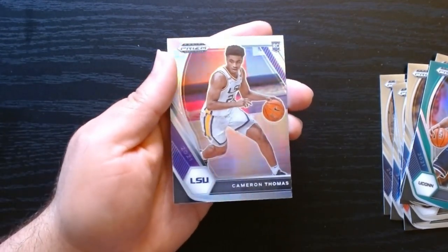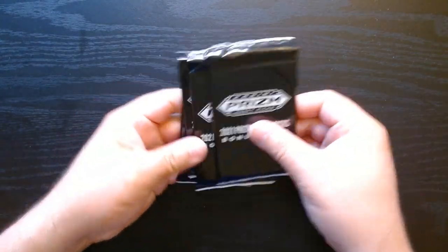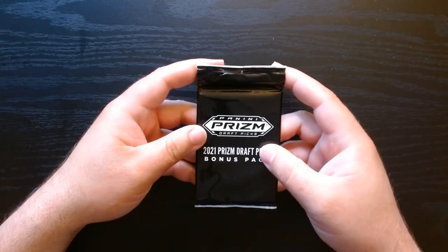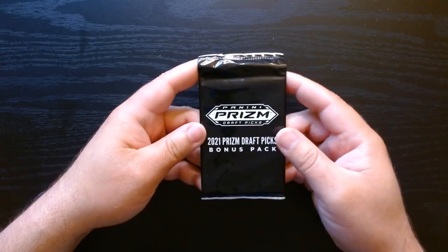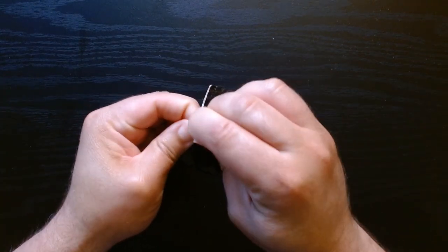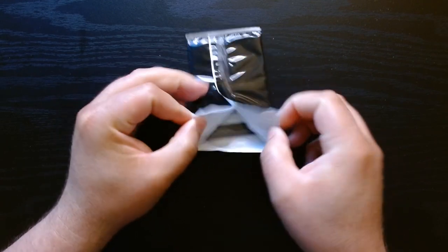And the hollow rainbow foil or silver of Cam Thomas. Okay, so let's go to our bonus packs. I think each one has the red, white, and blue version of the base card, so if you get some good players you could get something that has some value.